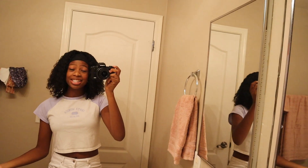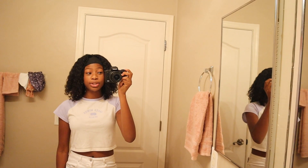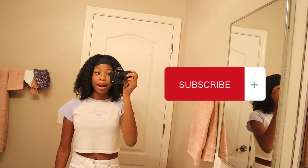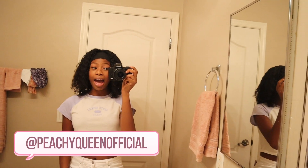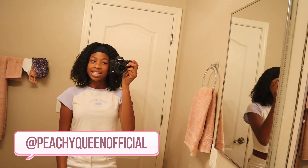That is it for today! I hope you all enjoyed this video. Make sure to like, comment, subscribe, share this video, hit the notification button, and check out my socials — all at peachyqueenofficial. I'll see you guys next time, bye!